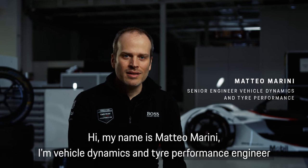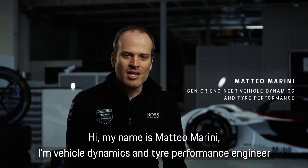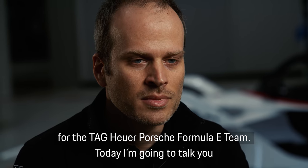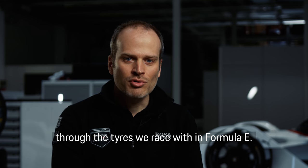Hi, my name is Matteo Marini. I'm vehicle dynamics and tire performance responsible of the Tigoyer Porsche Formula E team, and today I'm going to talk you through the tires we race with in Formula E.